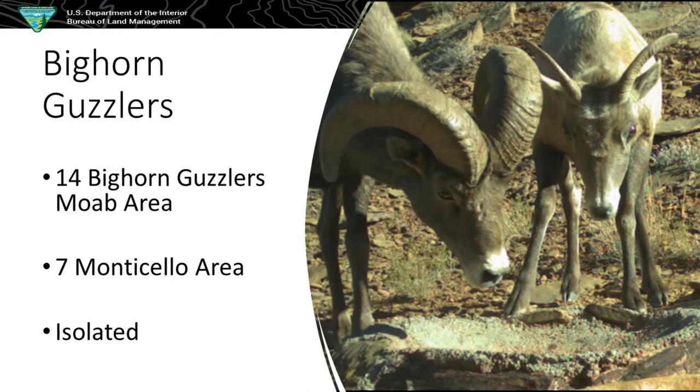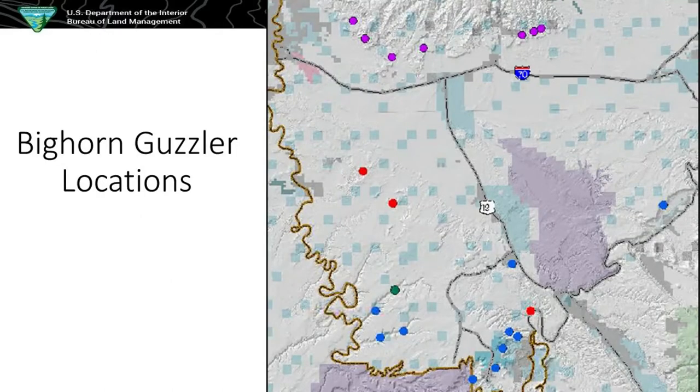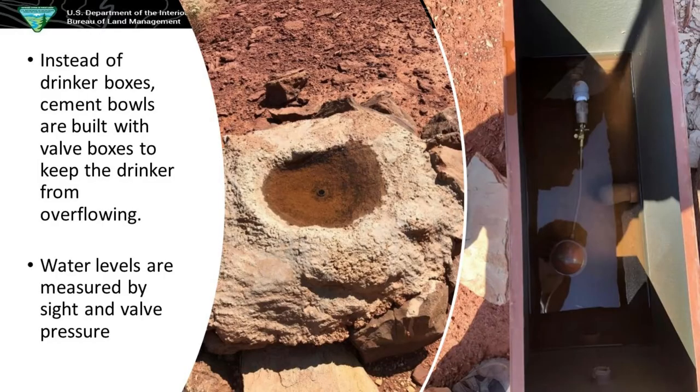Here are some of our bighorn guzzler locations. You can see they're right on the wash's edge, right on the cliff edge. There are some in the Book Cliffs that the DWR takes care of, and then we have one just north of the Colorado River near the edge of Arches.